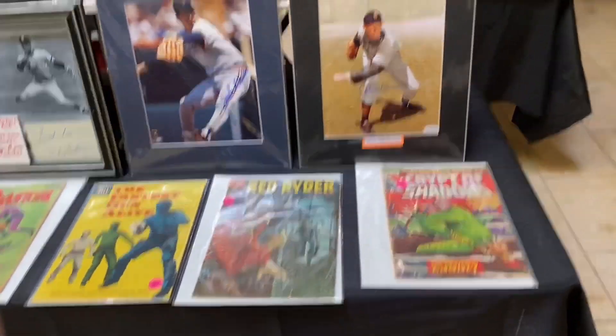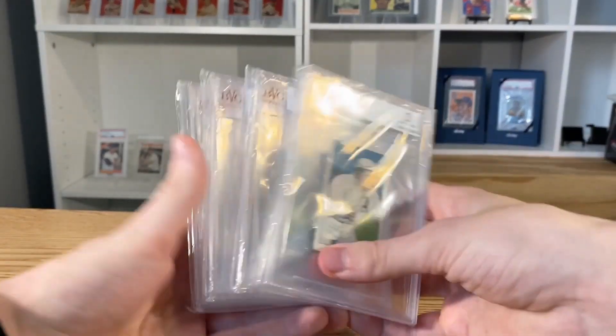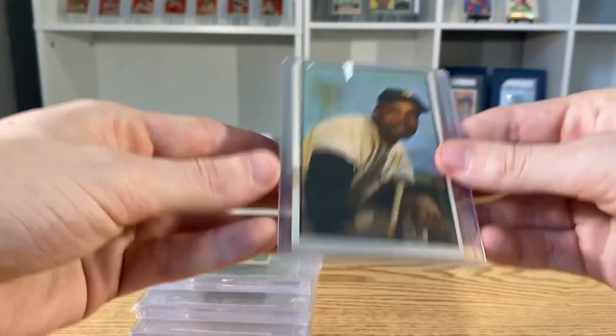Got a bunch of cool Pete Rose slabs and stuff like that. This dealer had a bunch of BVG slabbed T206 commons, as well as this '53 Monti Irvin.